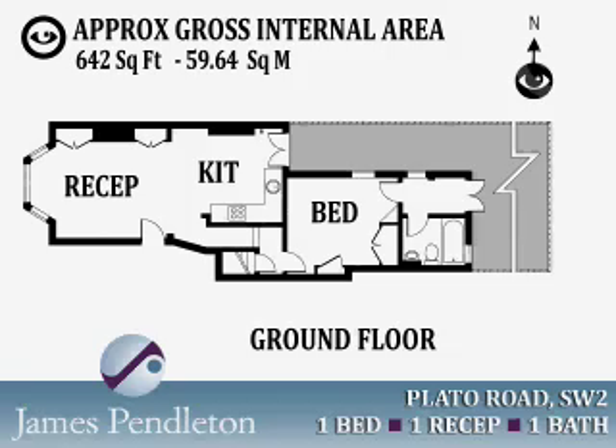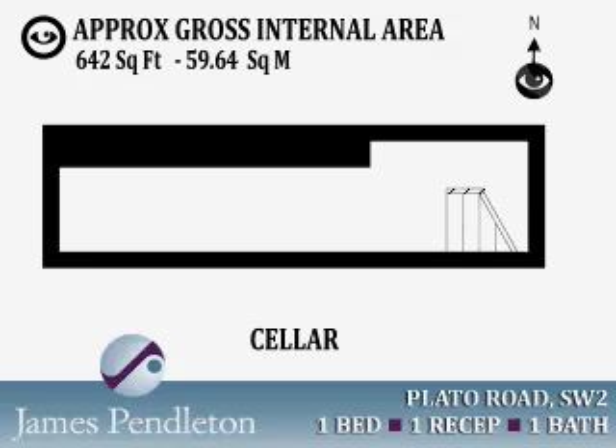The cafes, restaurants, bars, shopping and leisure facilities local to Clapham High Street, Clapham Common and Brixton are also just a short walk from this much sought-after flat.